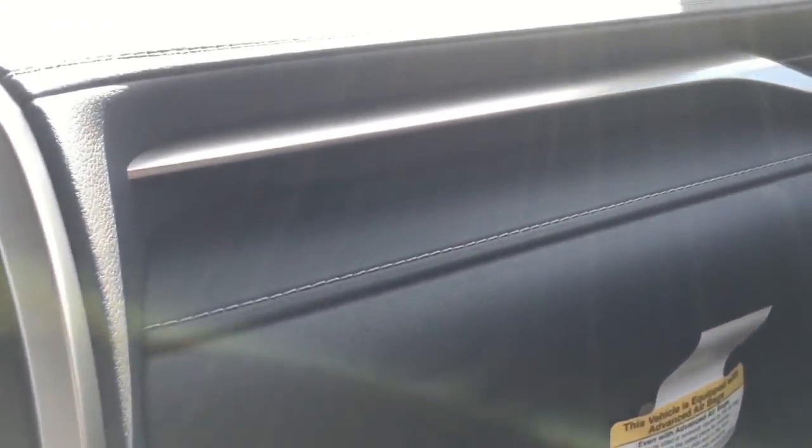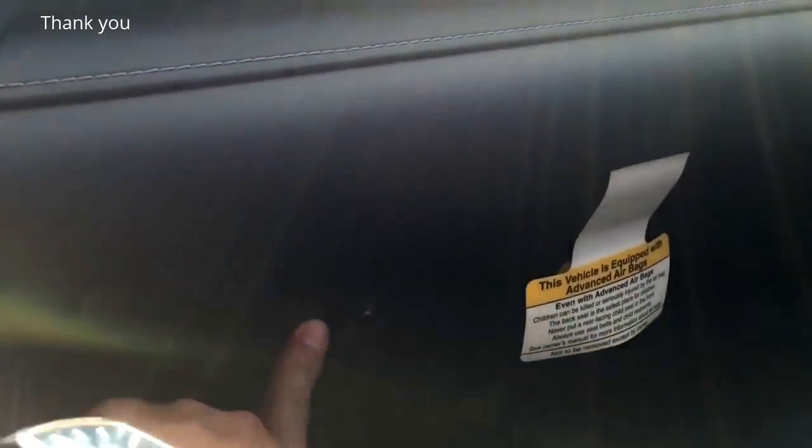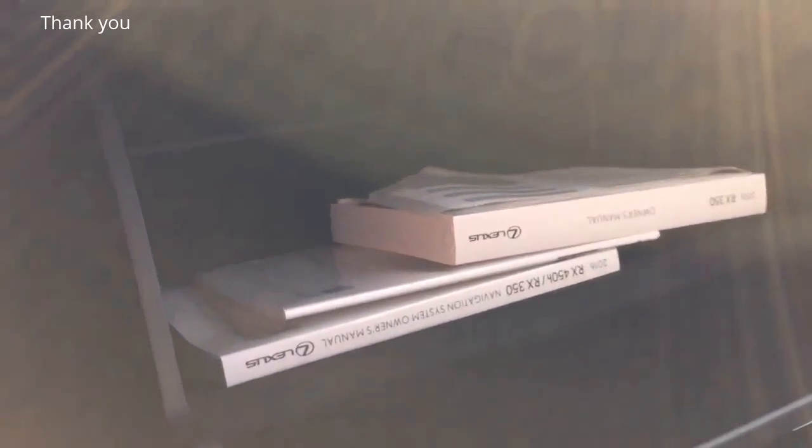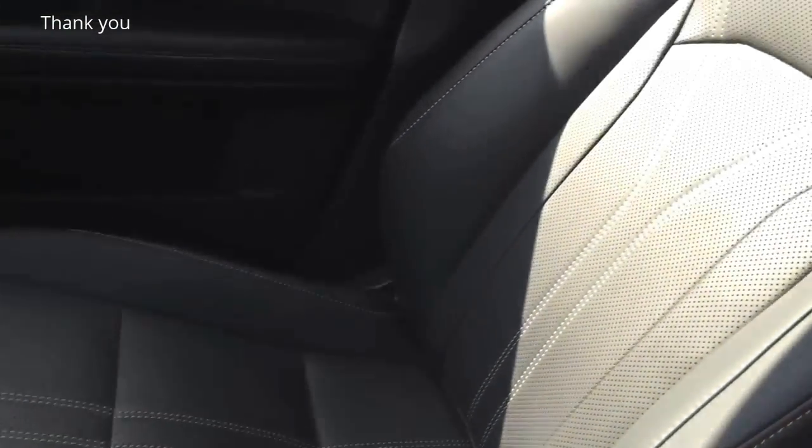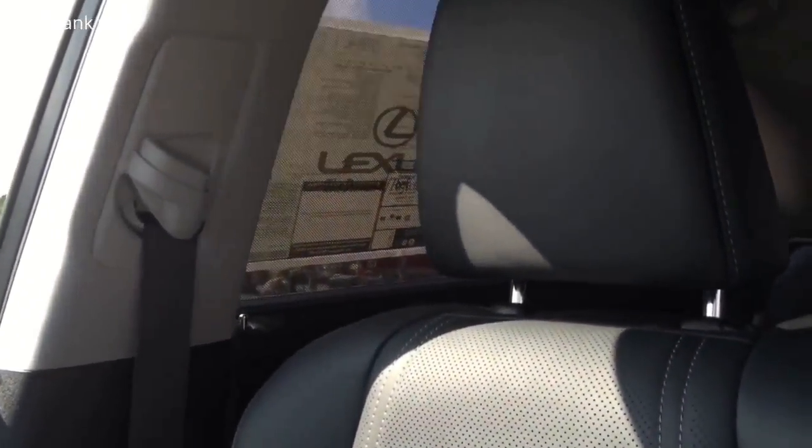Here's the center storage compartment. Inside you have a 12-volt power plug, two USB plugs, as well as an auxiliary input. There are also nicely done aluminum trims on the dash, and there's the glove box compartment. I really like the design of the new RX inside and out — they have stepped up their game and made everything look very nice. The seat is all perforated and offers great upholstery material.